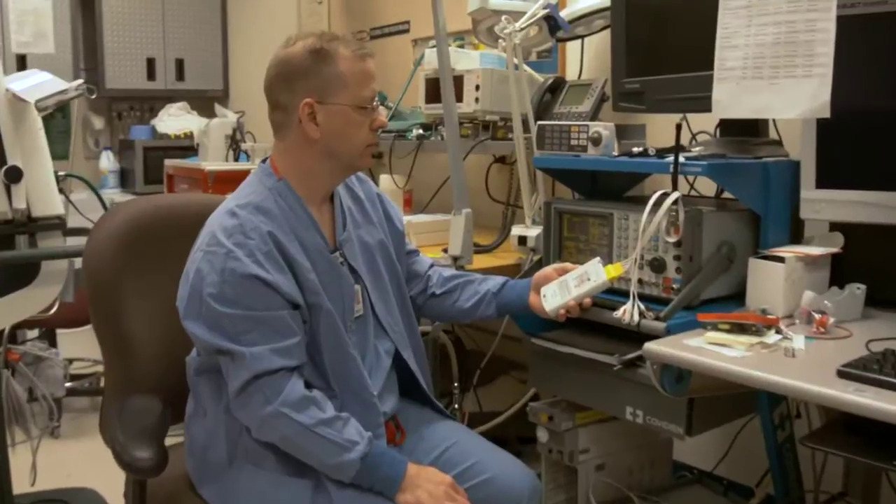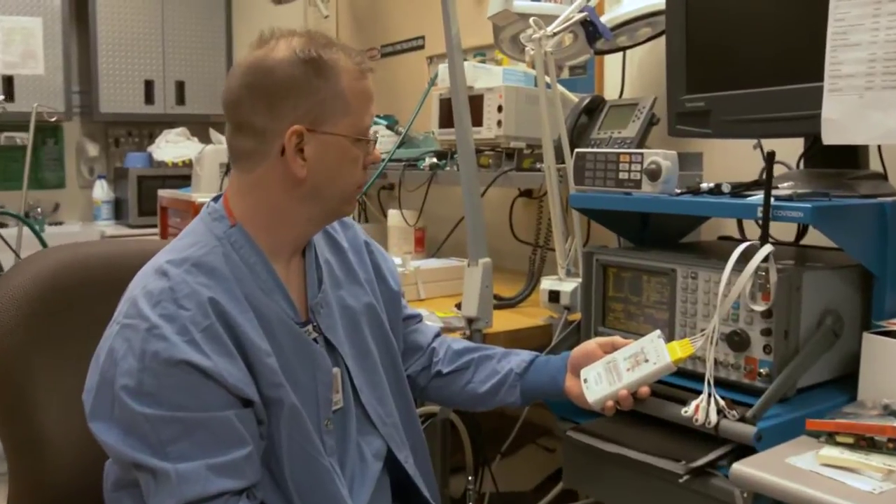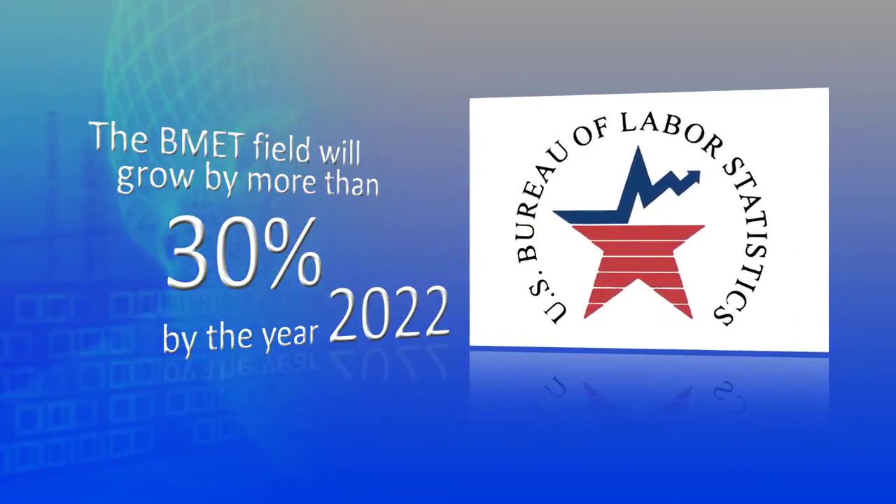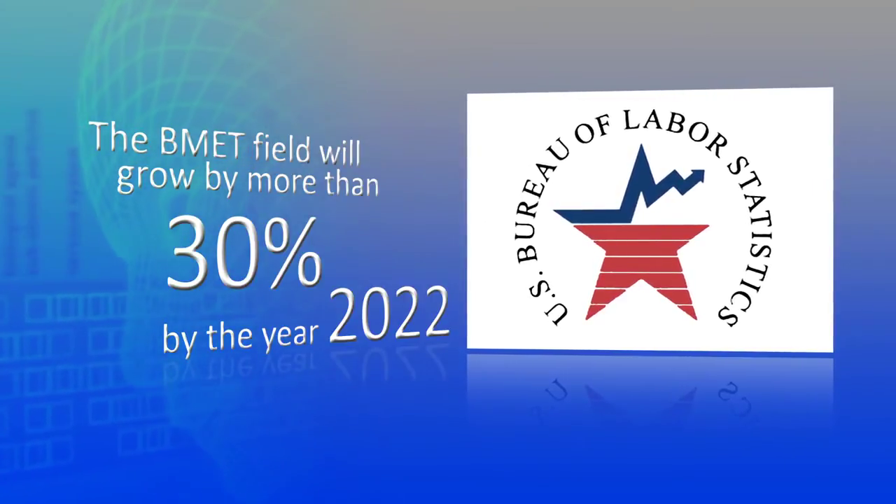The career opportunities available in the HTM field are virtually limitless. If you're a high school student, or someone enrolled in college or a technical school, unsure of your major, or even a midlife career changer, I urge you to consider a career as a biomedical equipment technician, or B-Met. Because of the aging population and an increase in the complexity of medical technologies, the B-Met field is considered to be growing rapidly. The U.S. Bureau of Labor Statistics anticipates the field to grow by more than 30% through 2022.